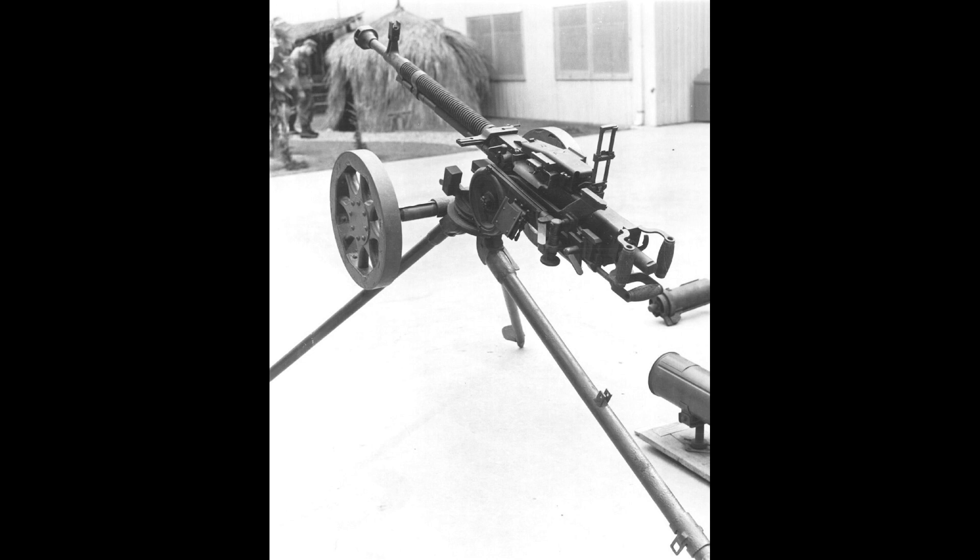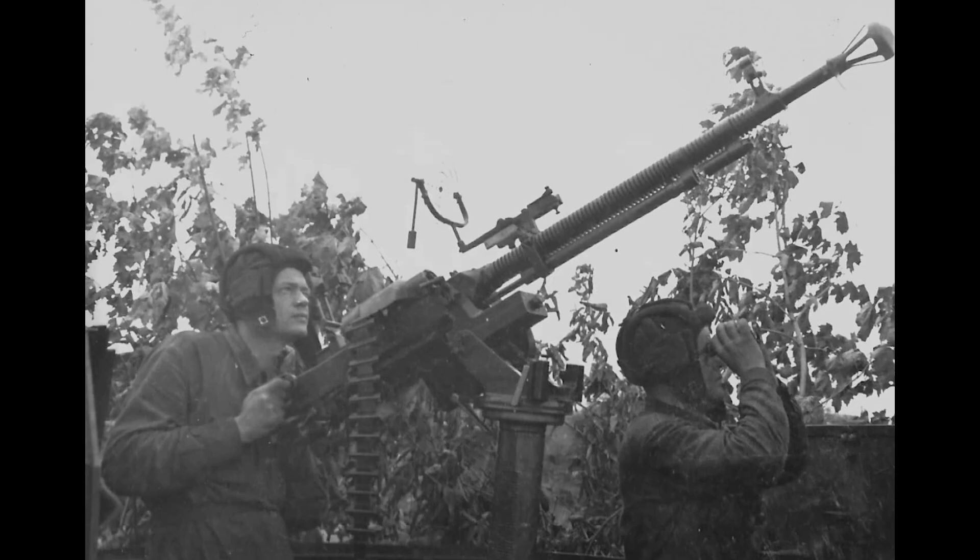Moving up in caliber, we have the DShK — the Degtyaryov-Shpagin high-caliber machine gun. This fires the 12.7x108mm cartridge. It fires around 600 rounds a minute, out to a range of about 2 kilometers, and is very equivalent to the .50 caliber Browning machine gun M2.